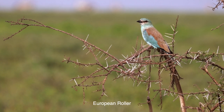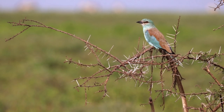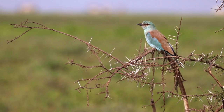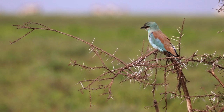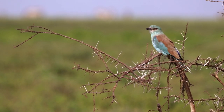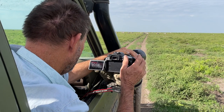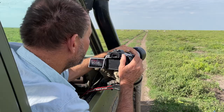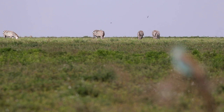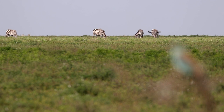We talk so much about the Great Migration, but there's another migration — lots of other migrations — some of which are way more impressive than wildebeest walking a few hundred kilometers around this ecosystem. This is a European roller, and in a couple of months' time he'll be packing his bags and heading north all the way up to Europe, because that's where he goes to breed. And of course there are the zebras in the background, also on their own migration. Two migrants in the same picture.